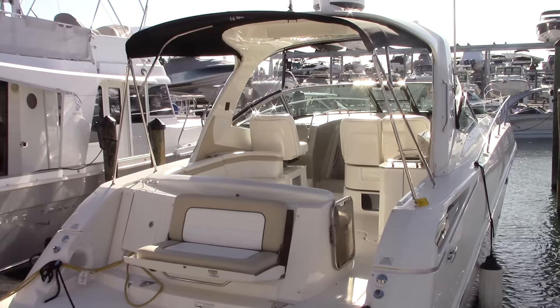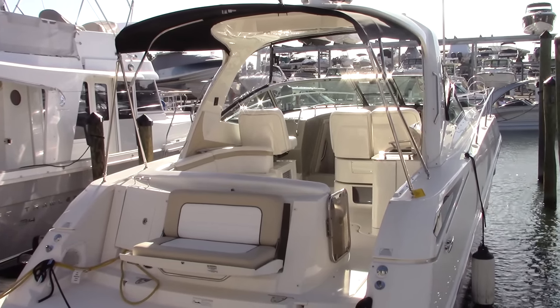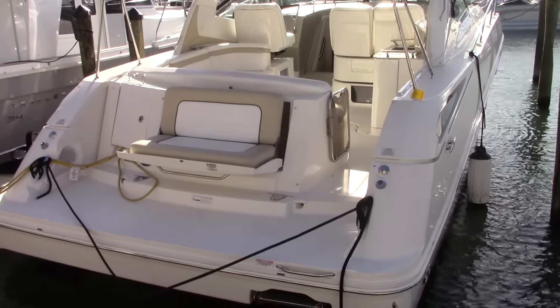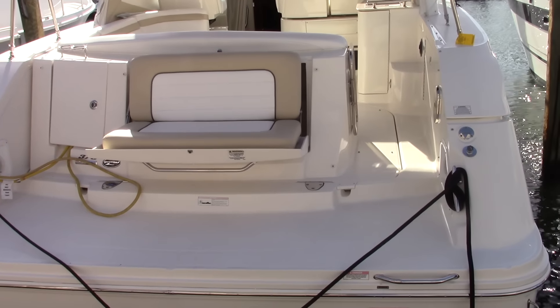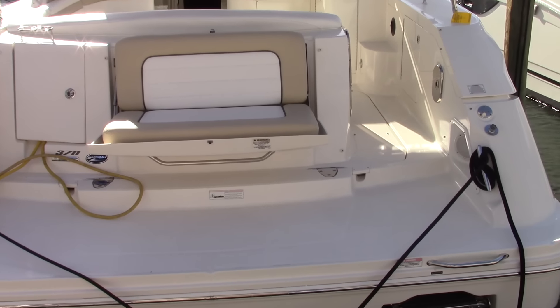Hello, this is Ian Stevenson and this is the video walkthrough of the 2010 Sea Ray 370 Sundancer. As you can see, this is a very clean boat for the year, equipped with twin inboard V-drive gas engines.